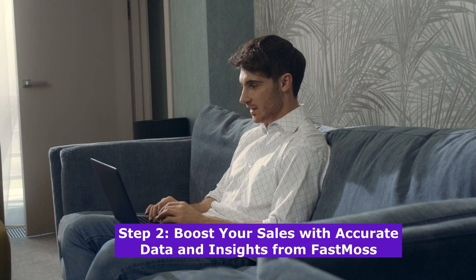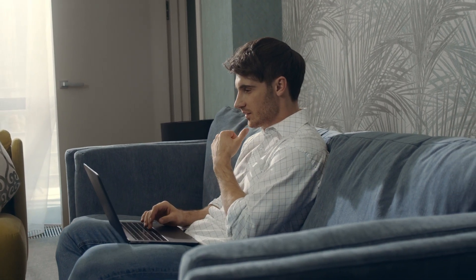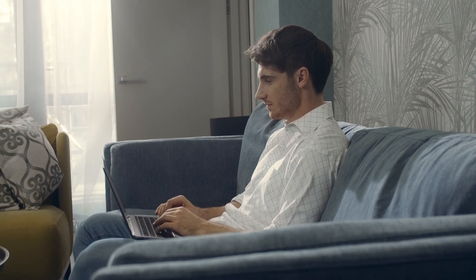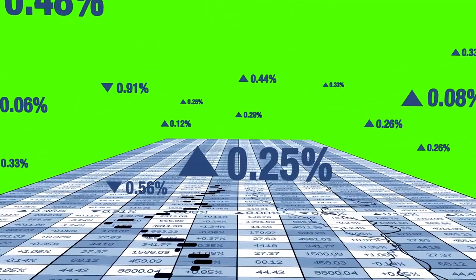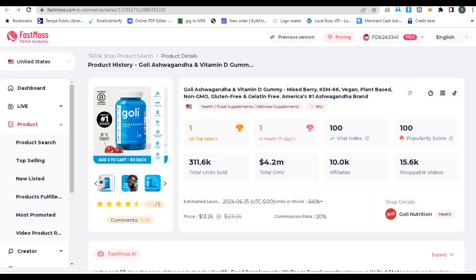Step 2: Boost your sales with accurate data and insights from FastMoss. Once you've picked your products, you'll need insights into what's working and how to optimize your store for maximum sales. FastMoss has made huge improvements to their algorithm, which means the data you get is now more accurate than ever before. With FastMoss, you get incredibly precise data about product sales, videos, live streams, and even competitor shops.